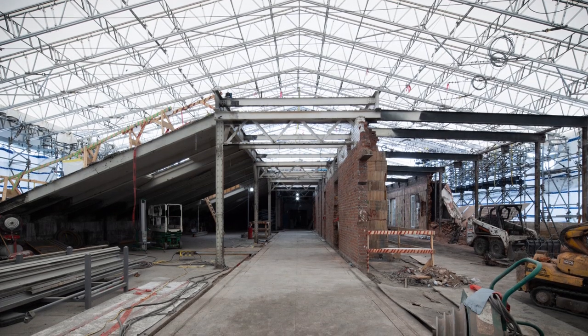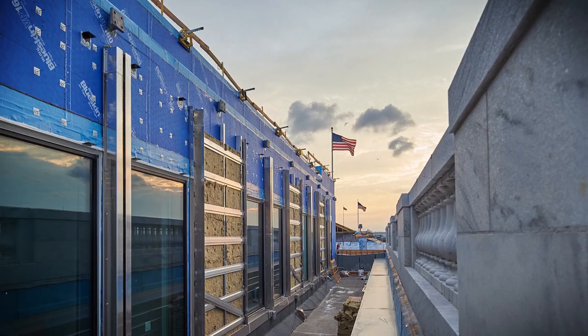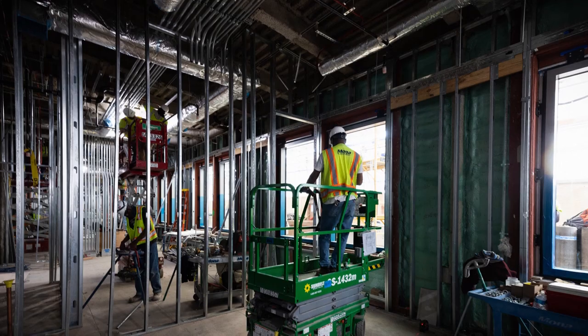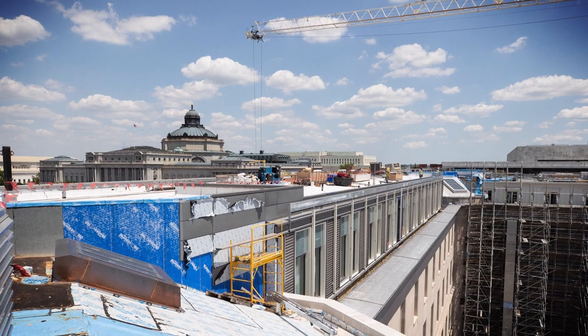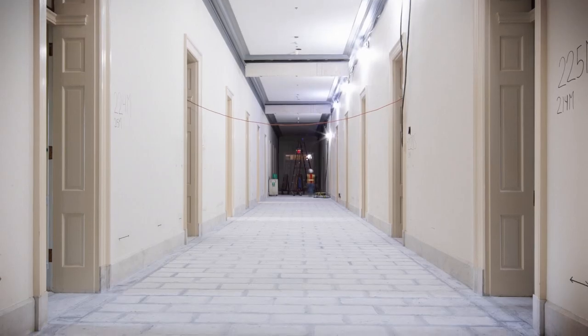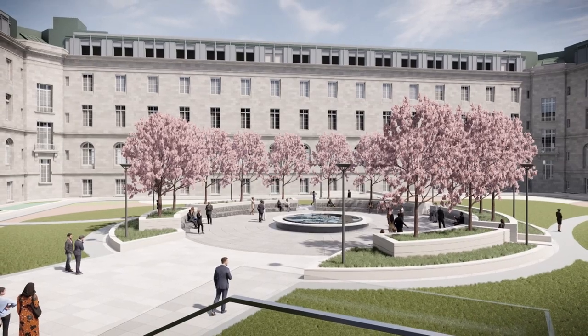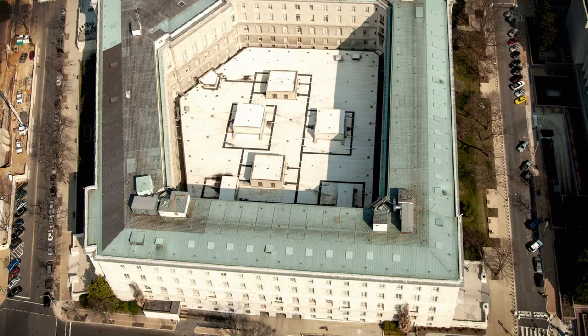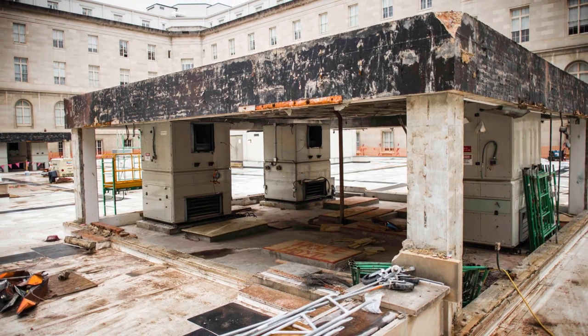Rebuilding entailed demolishing the walls and roof of the existing attic level, then rebuilding an entirely new fifth floor complete with higher ceilings, energy-efficient windows, a new roof, and preserved original corridor floors. Project plans also include a usable courtyard, as all the mechanical equipment located within since the 1950s has been rebuilt and relocated.